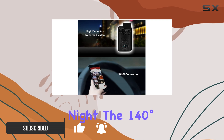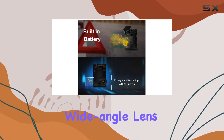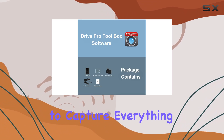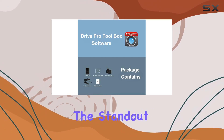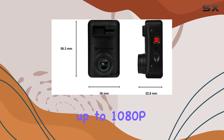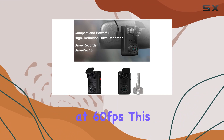The 140-degree wide-angle lens provides an expansive view from inside your vehicle, allowing you to capture everything happening around you. One of the standout features of the Drive Pro 10 is its ability to record at up to 1080p full HD resolution at 60 frames per second.